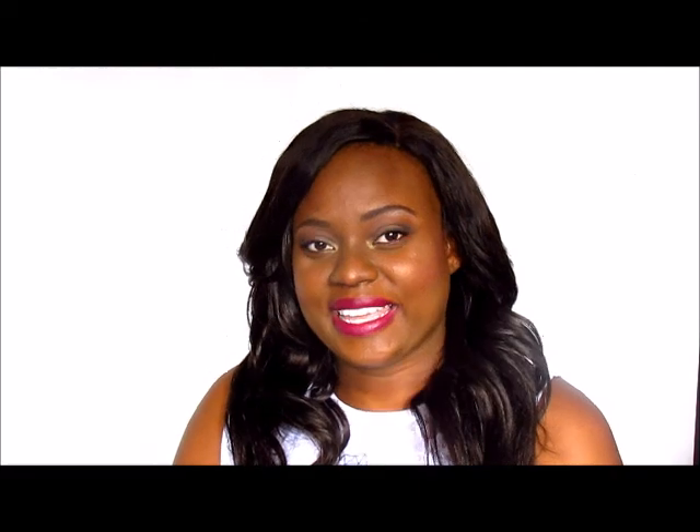Another thing that I love about this foundation is that it photographs really, really well. With this combination I do not get any flashback at all — it doesn't matter if I am taking it in natural light or in the dark with flash. I do not get any flashback at all.